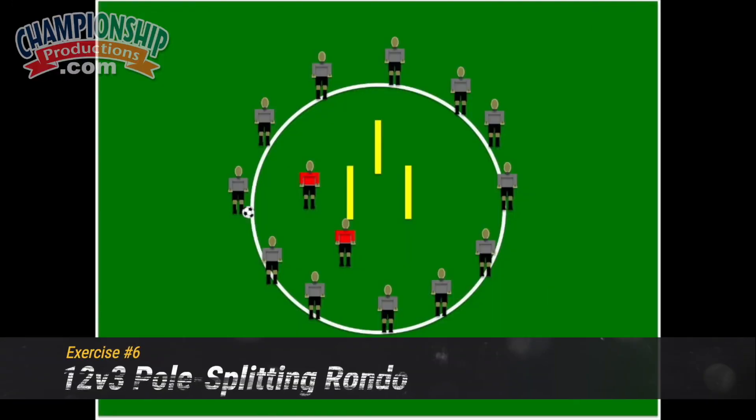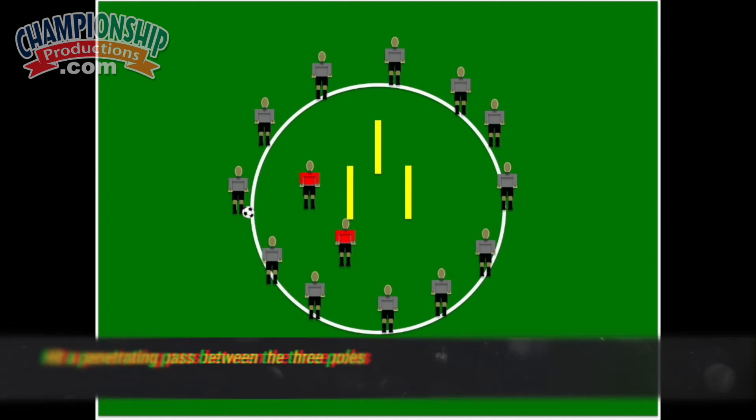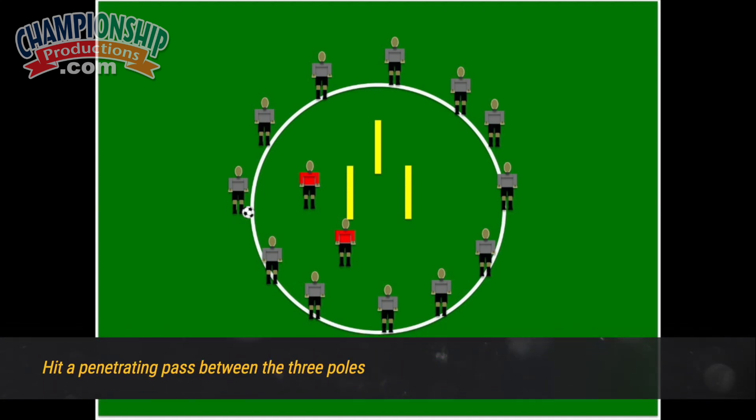Exercise number six: 12 versus three pole splitting rondo. The objective is to hit a penetrating pass between the three poles.